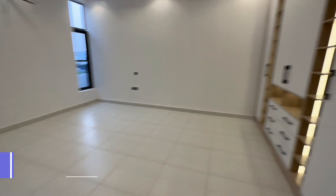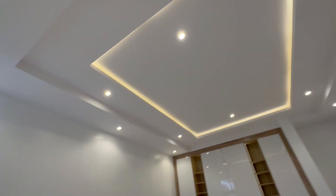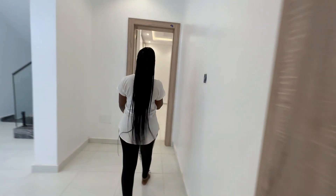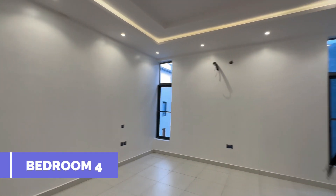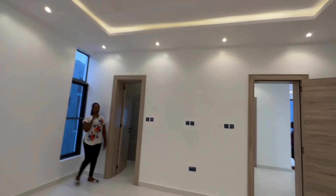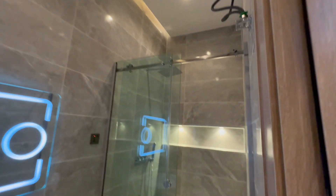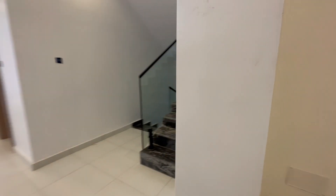We have more rooms, all with LED lighting and spotlights. We have another spacious room on the first floor. All rooms can take a six-by-six mattress size.